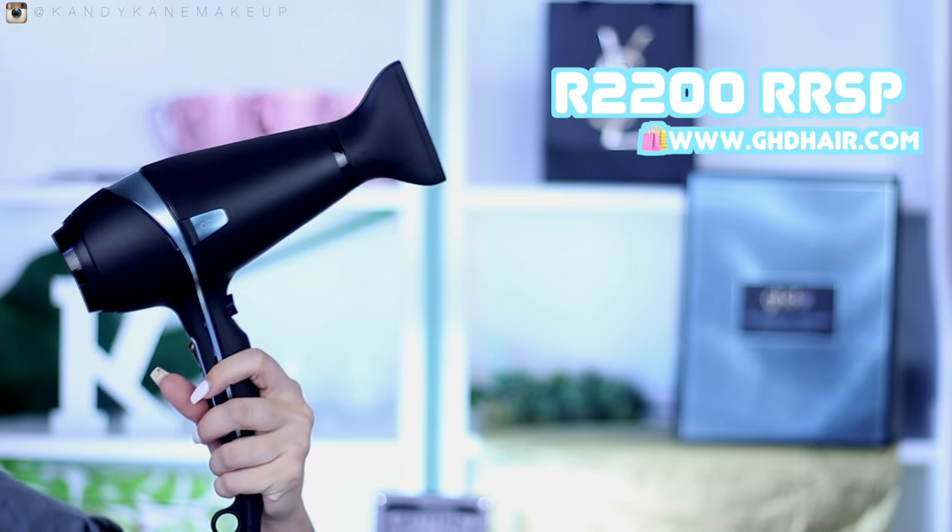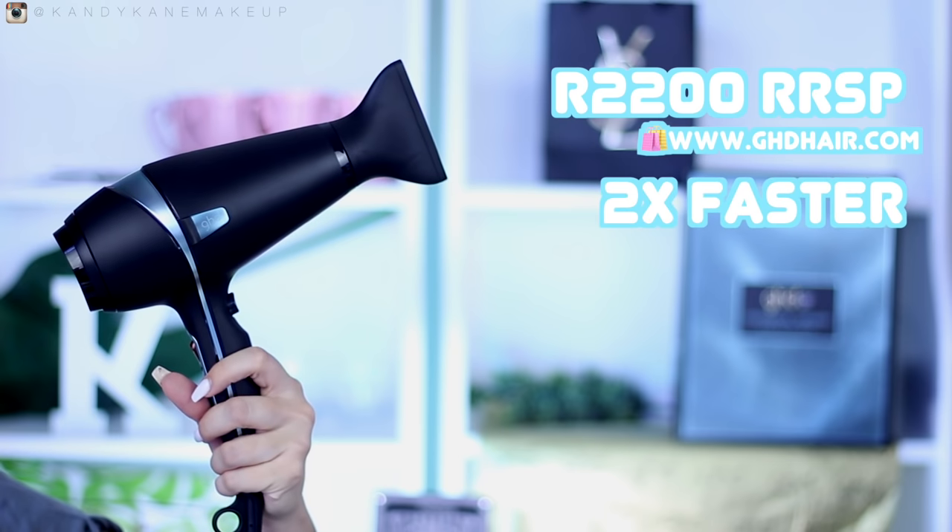When you're spending money on a hair dryer it's really important to know what you are spending your money on. It's important to buy a hair dryer that has good technology and good features and settings. So I'm going to show you exactly why this GHD Air is so great. The GHD Air retails at 2200 rand, and using this hair dryer will make your hair dry two times faster, which is amazing because we don't always want to spend a lot of time blowing our hair.